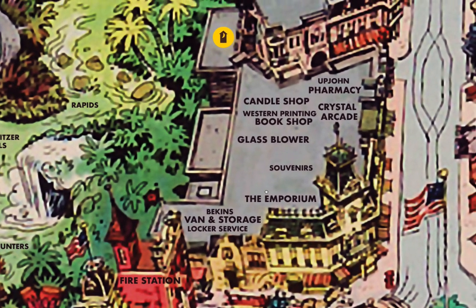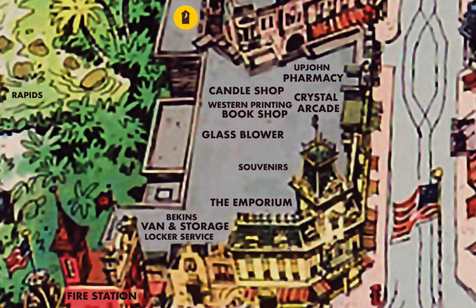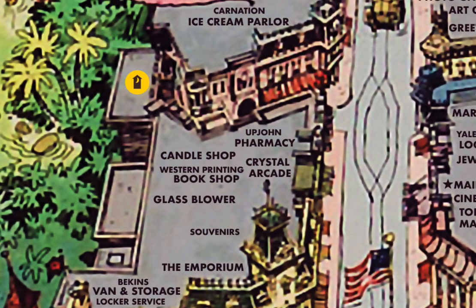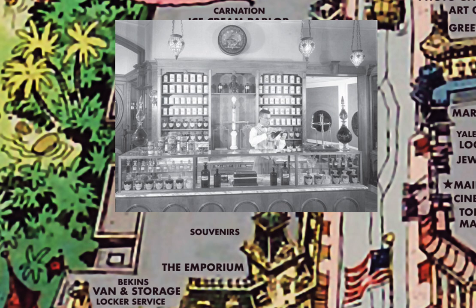On the other side of the Emporium there was a glass blower, bookshop, crystal arcade, candle shop, and Upjohn pharmacy. The pharmacy did not sell anything but had a display of apothecary jars and even a jar of live leeches. The Upjohn pharmacy is now the Fortuosity shop.